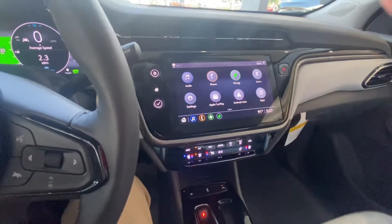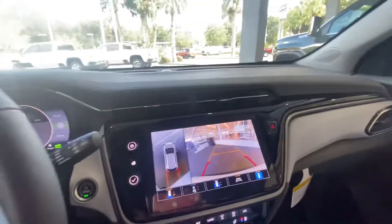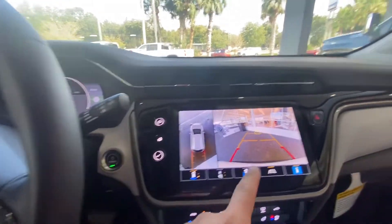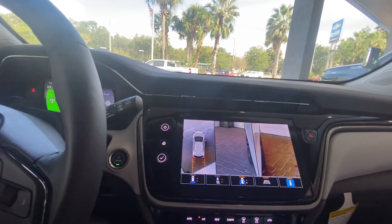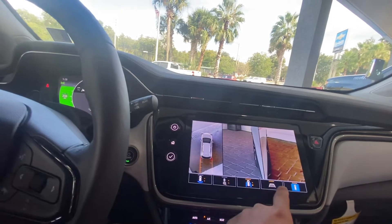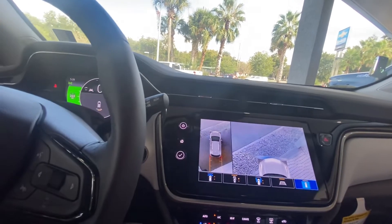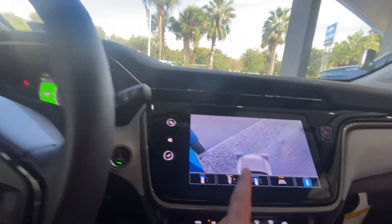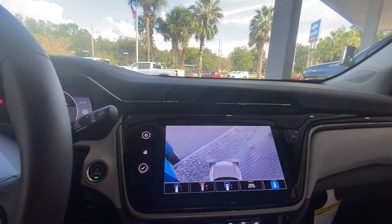Let's see what the backup camera looks like. Oh wow, really really nice. So we got a backup camera, we got a 3D view — we can change these too. You can see the sides of the vehicle, you got the lane guides over here. This one's crazy — that's the front of the vehicle. Wow, that is very very nice.